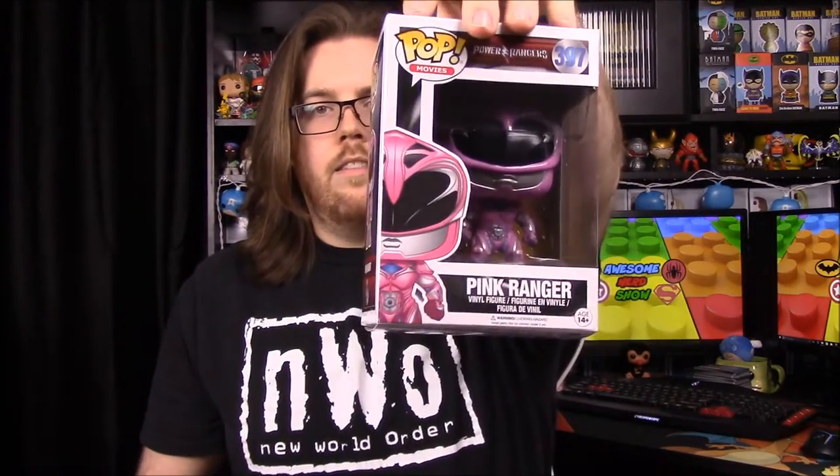Now we've got the Pink Ranger — Kimberly. I was super excited to get these from Fugitive Toys, because I know a bunch of places put them up for pre-order but Fugitive had them available for sale. The pricing was actually pretty good — about what you'd normally pay for them.